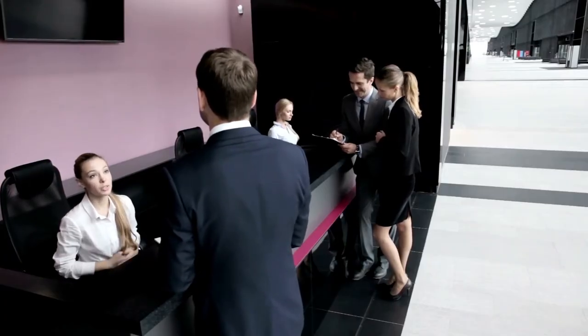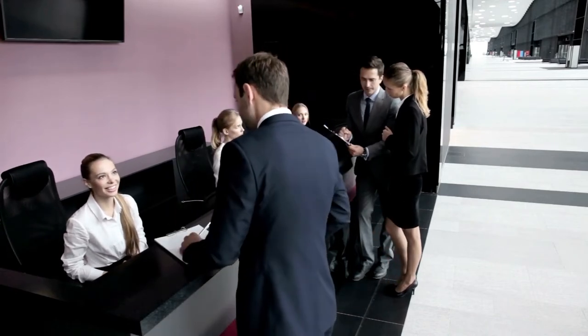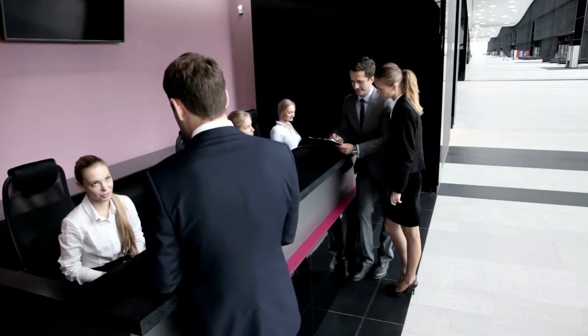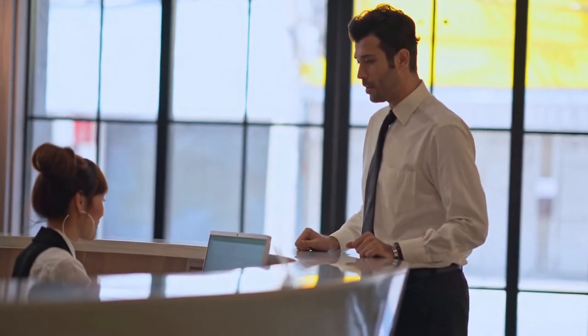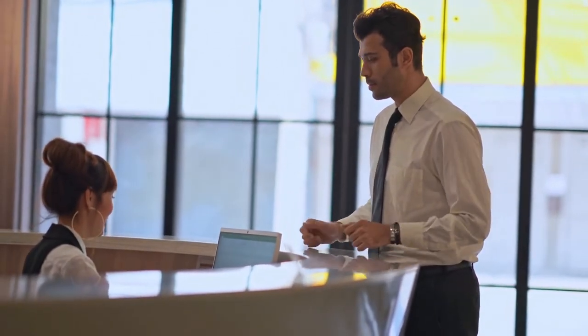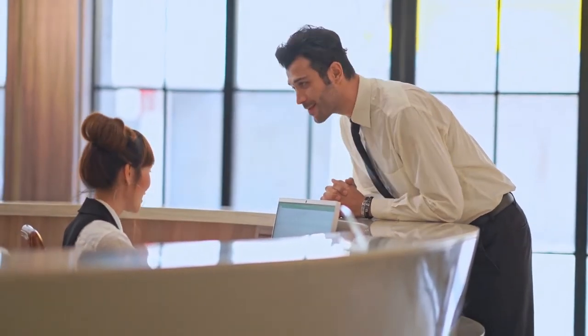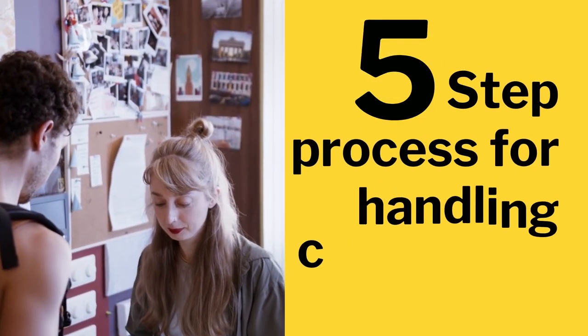Handling complaints and dealing with unsatisfied guests can be an unpleasant situation and take an emotional toll on everyone involved. However, learning how to handle guest complaints in an adequate way can turn these moments of crisis and stress into a great opportunity to restore customer confidence and gain customer loyalty. Let's take a look into this five-step process for handling complaints.